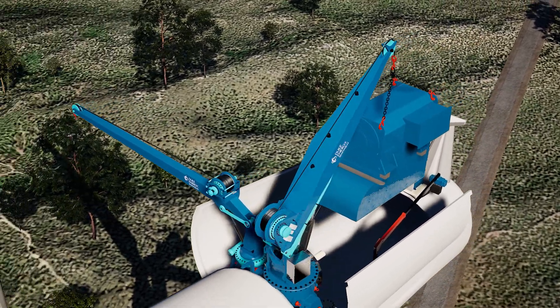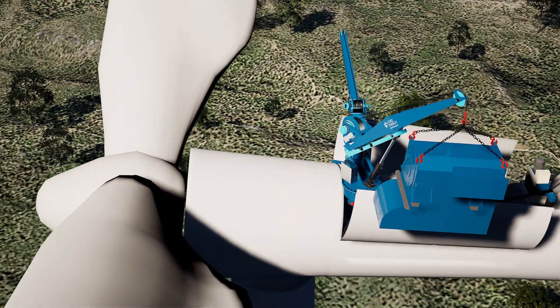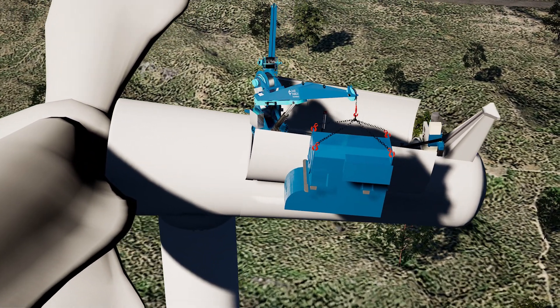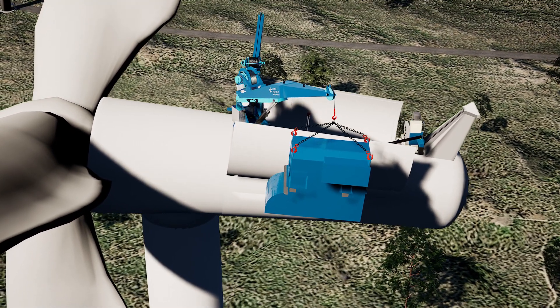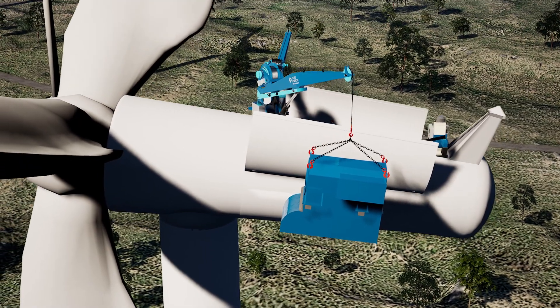Our crane provides increased precision and load control while operating in gusting conditions up to 18 meters per second. The alternative lifting service goes beyond prior generations of up-tower cranes with a streamlined installation process that allows for turnkey generator replacements in a single day.